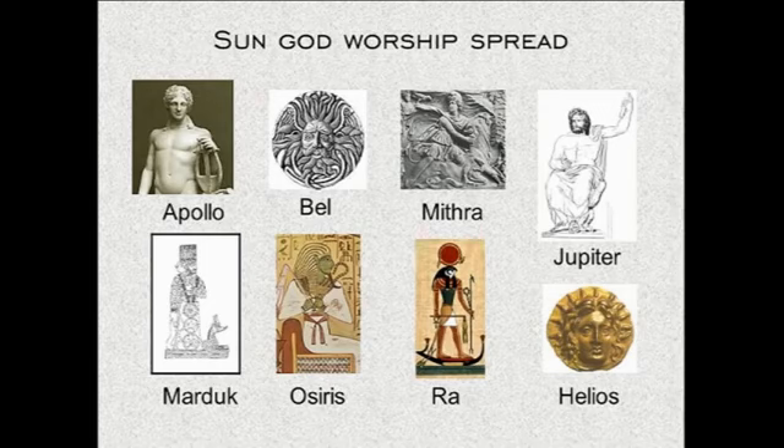The same sun god is worshipped throughout many different lands under many different names: Apollo, Bel, Mithra, Jupiter, Marduk, Osiris, Ra, Helios — you can see Helios with rays coming out of his head. All of these are representations of the sun god. Jupiter was Roman; Osiris and Ra were both Egyptian; Mithra came from Persia; Marduk was in ancient Mesopotamia, popularly worshipped in the days of Abraham; Apollo was Greek. There are many, many names by which this god was worshipped — along with his wife and his son.